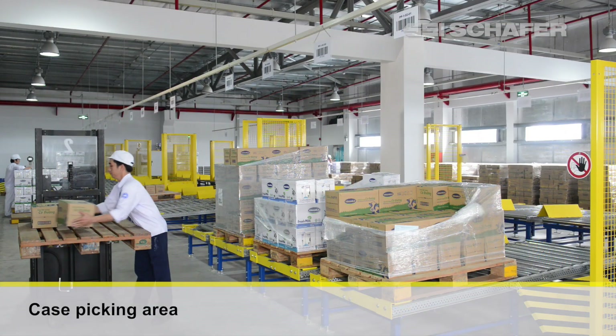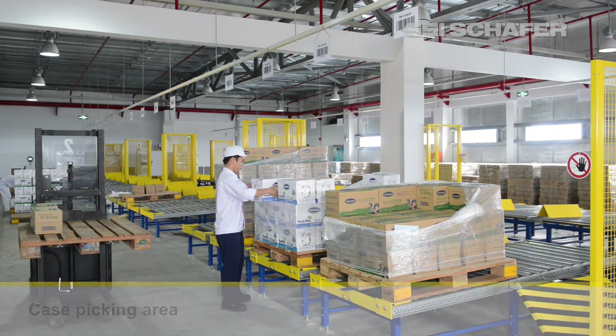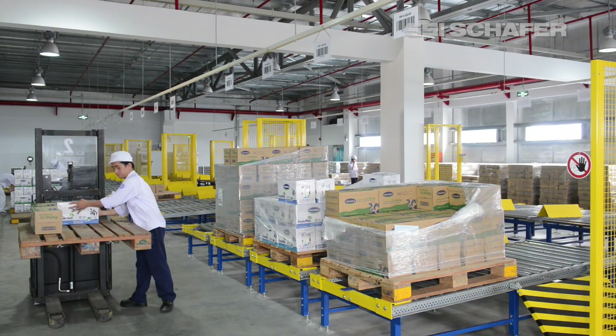The pick area is automatically replenished from the automated warehouse. Case picking is done using RF technology, pick to pallet, transported by order picking truck. Picked pallets are then fed back into the automated warehouse.